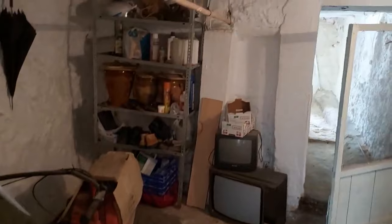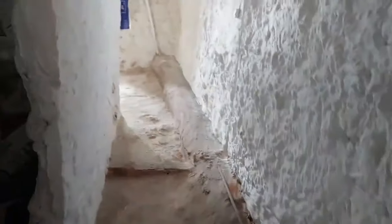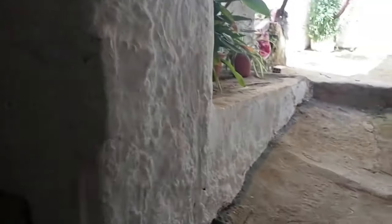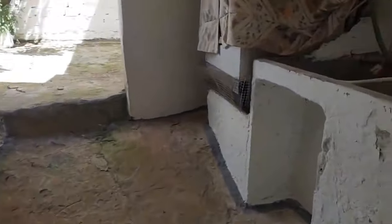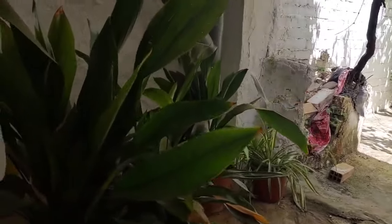The basement has got lots of potential where you could actually make it into another living area, like a separate apartment. The rooms just keep going on and on. It gives us direct access out onto an indoor patio. This house has plenty of space and the potential to be made into something great.